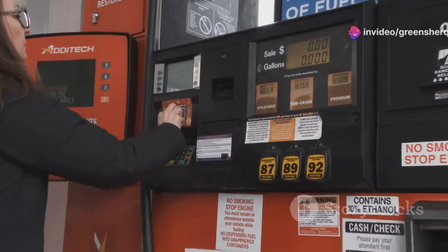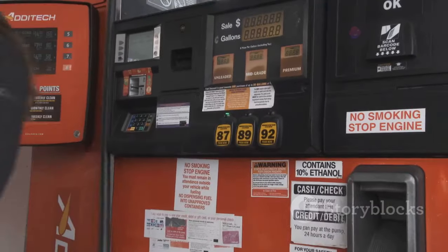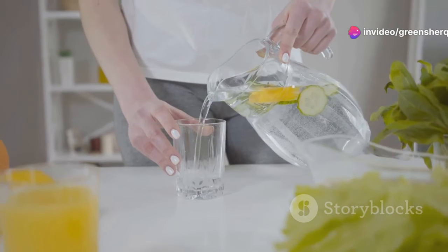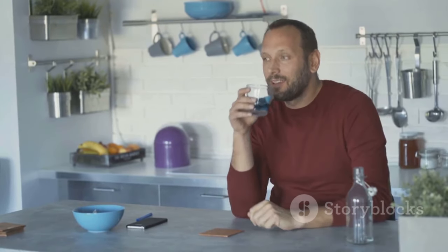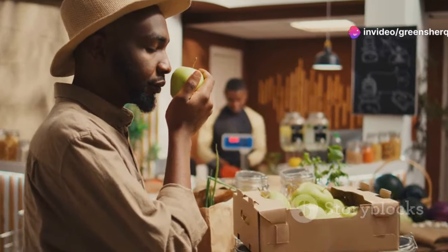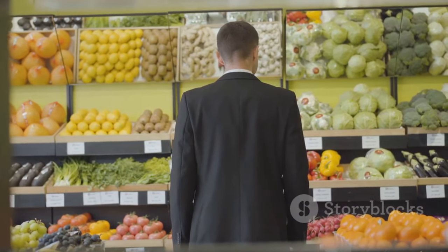Think of these as the fuel pump cloggers for your reproductive system. Just as poor quality fuel can damage a car's engine, unhealthy foods can impair your body's ability to produce healthy sperm. Making simple dietary changes, like swapping sugary drinks for water, can have a significant impact on your fertility. Hydration is crucial for overall health, including reproductive health. And incorporating more fruits and vegetables into your meals can significantly impact your sperm health and fertility.